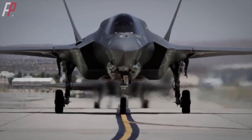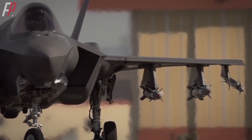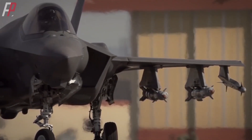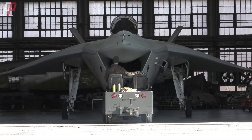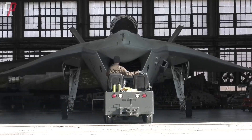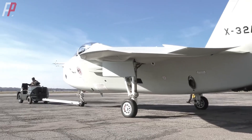The F-35 is a well-known aircraft that originated from the U.S. Joint Strike Fighter program and is currently the mainstay fighter of the U.S. military for the next decade. However, in today's episode, let's talk about another fifth-generation aircraft in the U.S. Joint Strike Fighter program: the X-32.